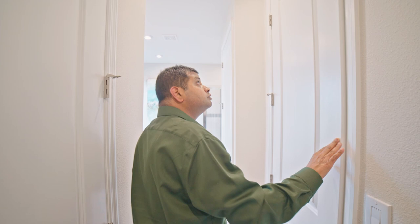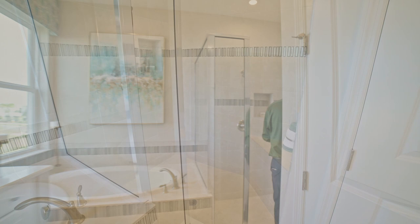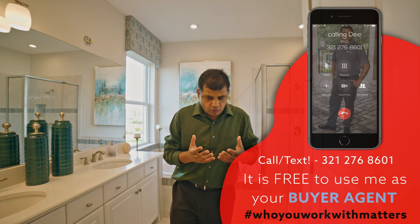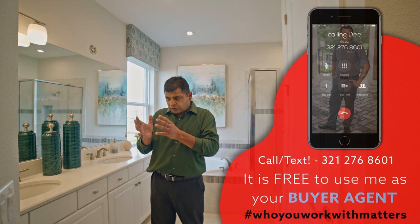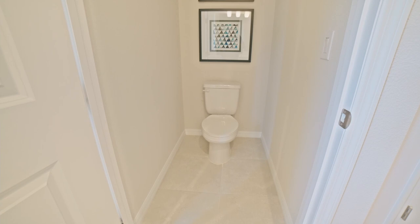This is your master bathroom — a walk-in shower with the tub, and you do have a double sink. One thing I want to mention: you want to make sure that the house floor plan works for you. Don't worry about whether it's 2,600 square feet or 3,000 square feet — make sure the floor plan gives you the bedroom you want downstairs and enough bedroom space upstairs. You also have the commode area, just a little bit deeper in.